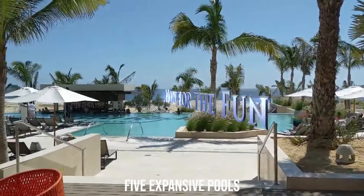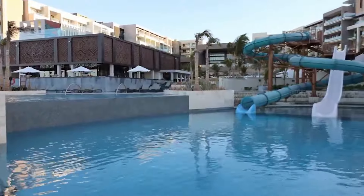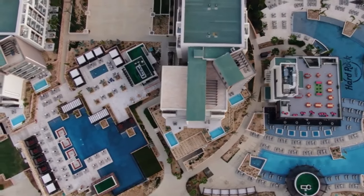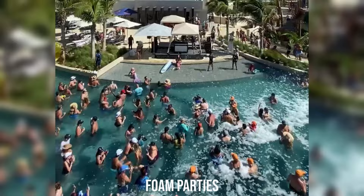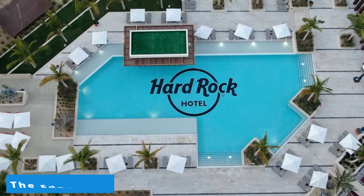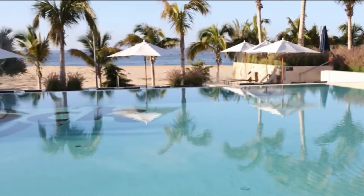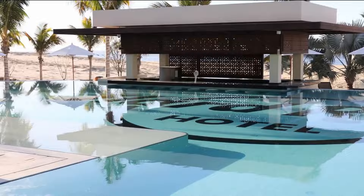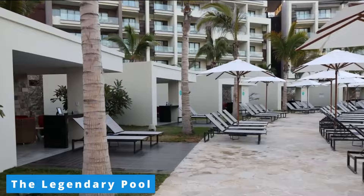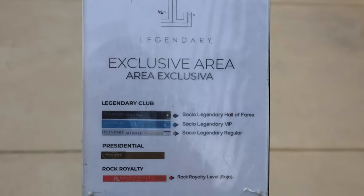Now for the fun! The resort boasts five expansive pools, creating the perfect aquatic haven for guests to immerse themselves in luxury. The Lyric Pool, the largest on the property, offers a semi-circular design catering to both kids and adults, with live music, pool parties, and water slides contributing to the vibrant atmosphere. For those seeking tranquility, the Eden Pool provides a luxurious ambiance for couples, friends, and families, with the adjacent Eden Wet Bar and Eden Snack Bar offering cocktails and appetizers. The Legendary Pool, exclusive to Hard Rock Hotel Legendary Guests, features 13 pool cabanas and fire pits for an intimate poolside lounging experience.